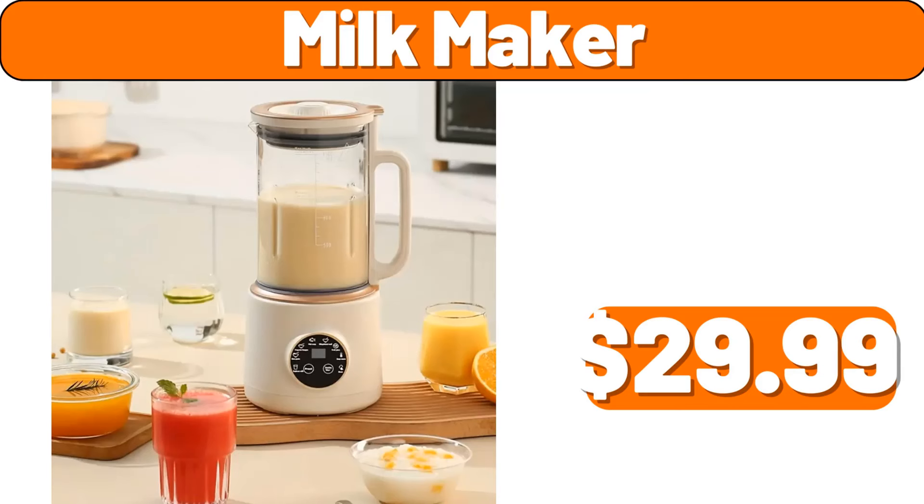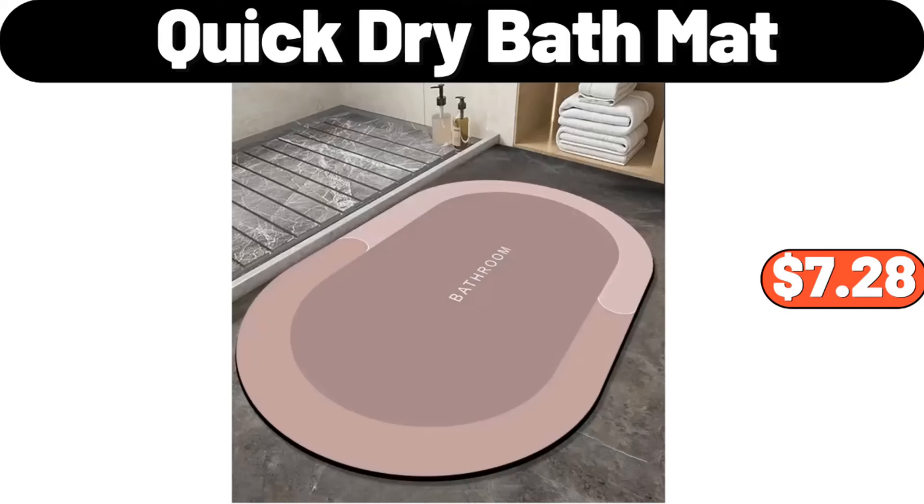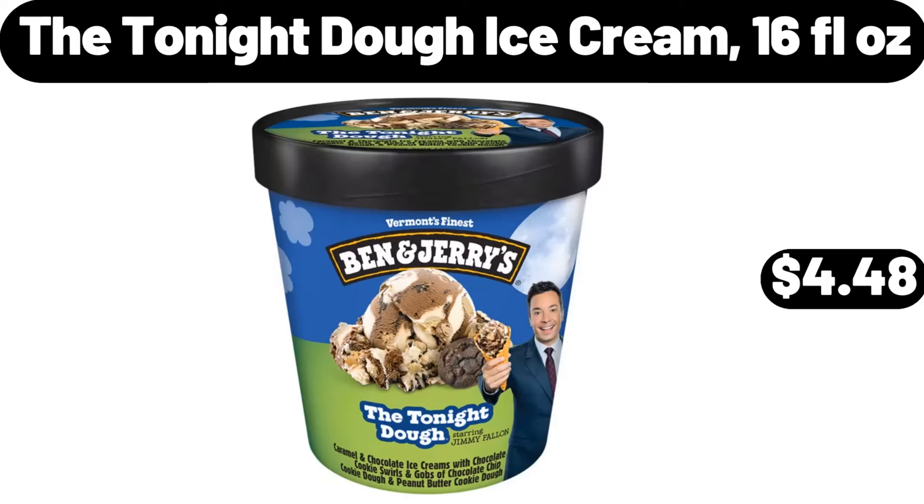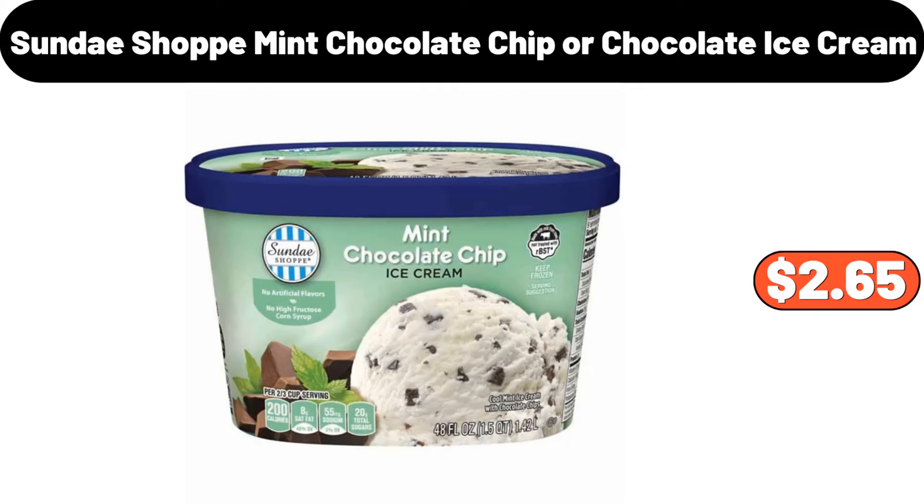Milkmaker, $29.99. Quick dry bath mat, $7.28. Jewelry boxes, $11.99. The tonight dough ice cream, 16 fluid ounces, $4.48. Sunday shop mint chocolate chip or chocolate ice cream, $2.65.